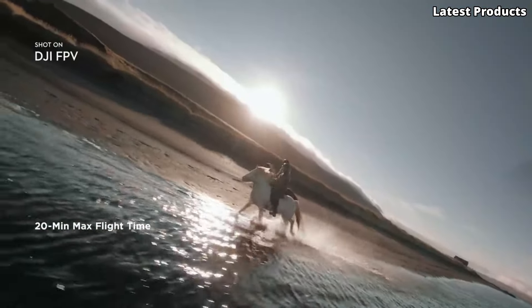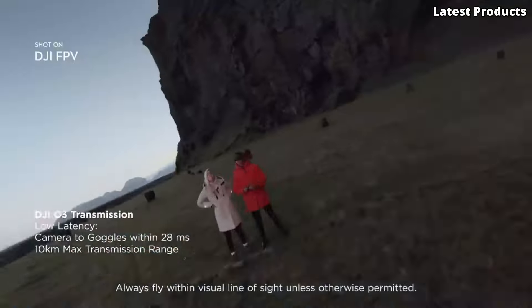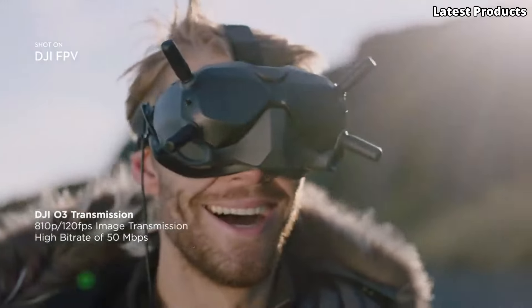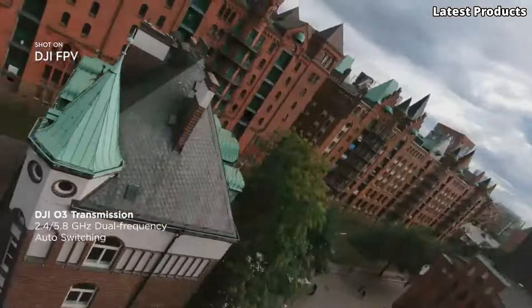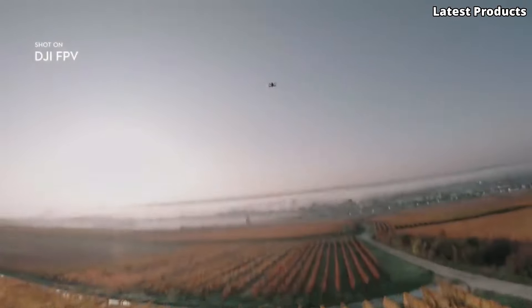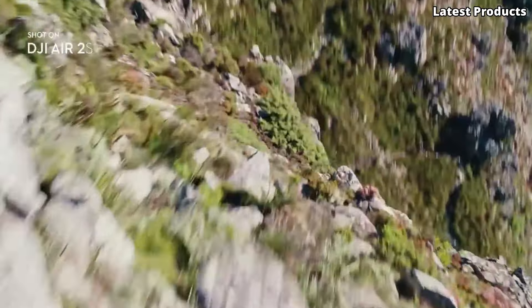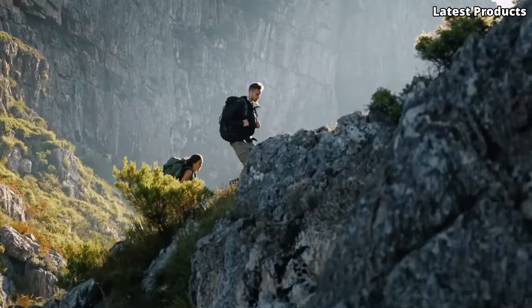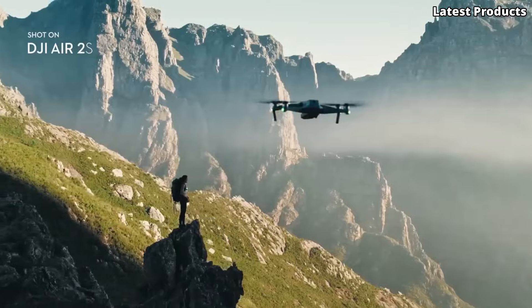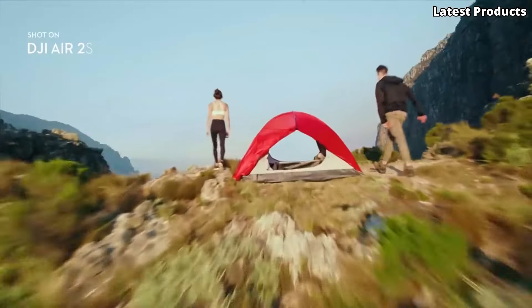Uncover the ultimate lineup of innovation in our latest YouTube video showcasing the Top 5 Best DJI Drones. Dive into a world of aerial mastery with cutting-edge technology and superior performance. From ultra-portable options to professional-grade machines, each drone offers unique features like advanced camera systems, intelligent flight modes, and extended flight times. Whether you're a filmmaker, photographer, or hobbyist, these drones redefine what's possible in aerial exploration. Join us as we explore the sky and discover the perfect DJI drone to take your creativity to new heights.